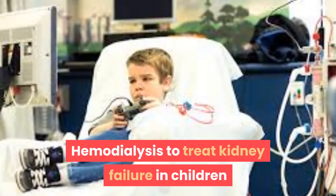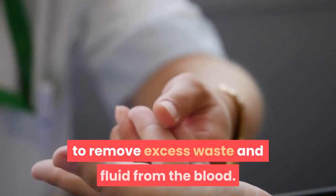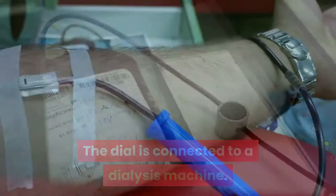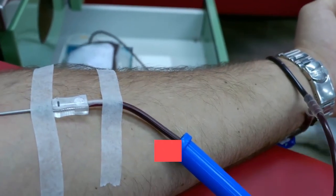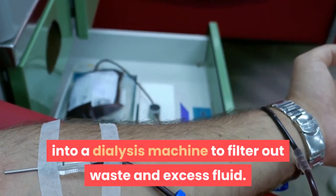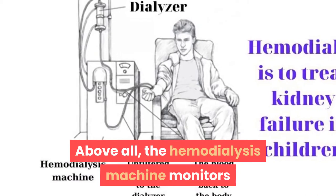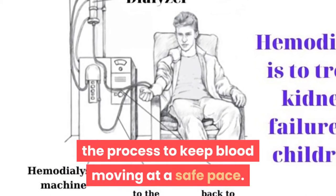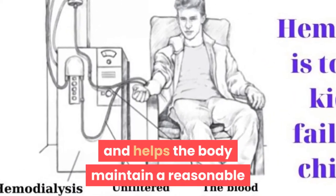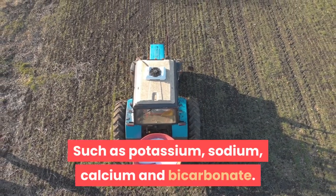Hemodialysis uses special filters and dialysis machines to remove excess waste and fluid from the blood. Blood from the body flows through a tube into a dialysis machine to filter out waste and excess fluid. The filtered blood then flows through another tube back to the body. The hemodialysis machine monitors the process to keep blood moving at a safe pace. Hemodialysis helps control blood pressure and helps the body maintain a balance of important minerals such as potassium, sodium, calcium, and bicarbonate.